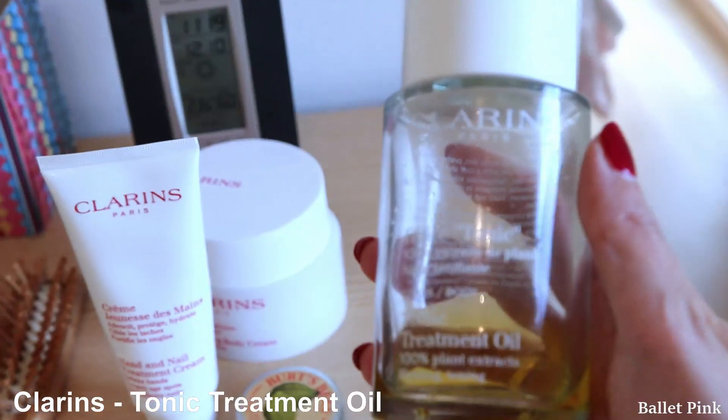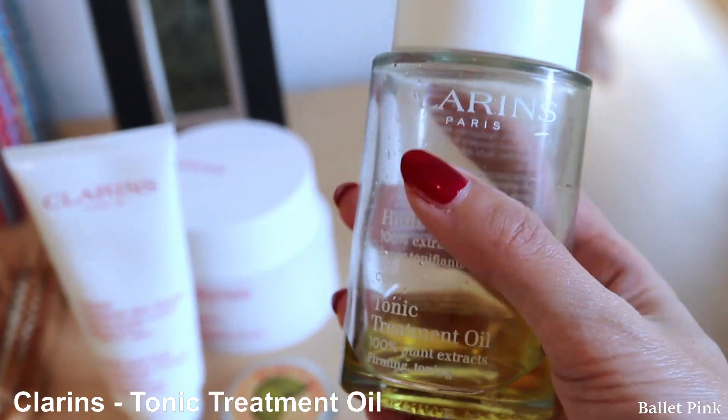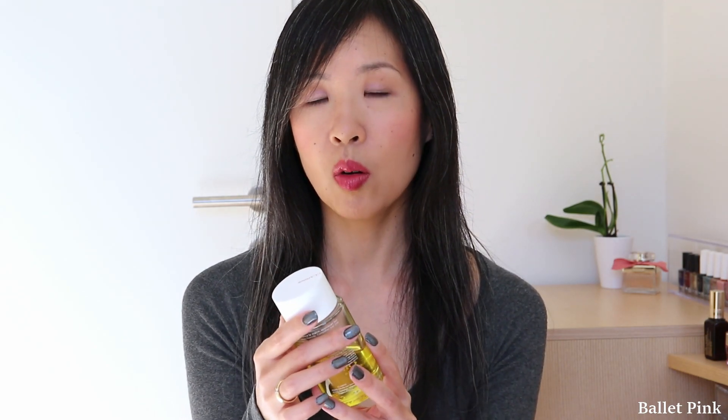The first item is a body care product. This is the Clarins Tonic Treatment Oil. As you can see, I repurchased it already. I'm using this for a very long time. I really love how it feels. I apply it after the shower, all over the body.